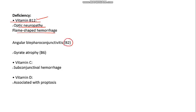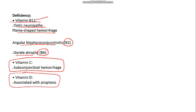Vitamin B2 deficiency — this came in one of the exams — causes angular blepharoconjunctivitis. Vitamin B6 deficiency causes gyrate dystrophy, which is a dystrophy of the choroid. Vitamin C deficiency causes subconjunctival hemorrhage, and vitamin D is associated with proptosis. Vitamin D and vitamin B2 can also theoretically cause cataract.